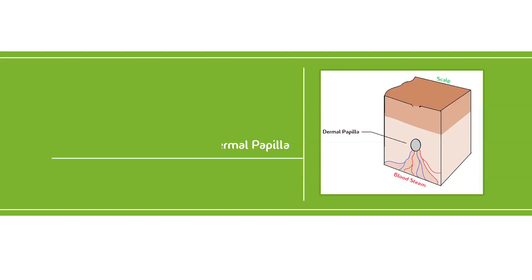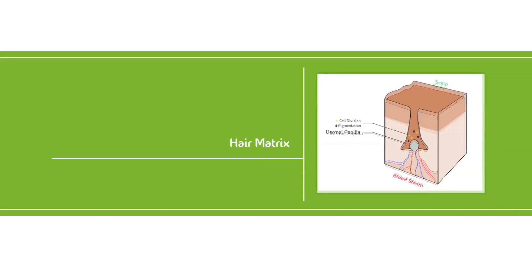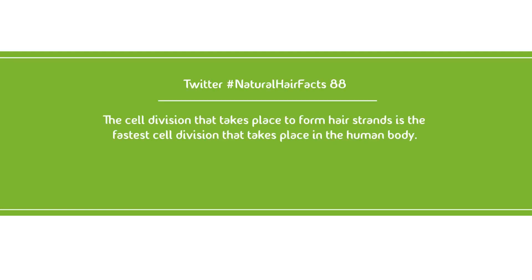I'll cover that in a future video. Wrapped around the dermal papilla is a structure called a hair matrix. This is where your hair pigment is produced, and most importantly, this is where a massive cell division takes place that forms the major structure of your hair. In fact, the cell division and renewal process in this area is one of the fastest in the human body.